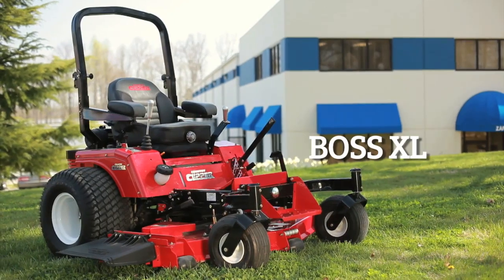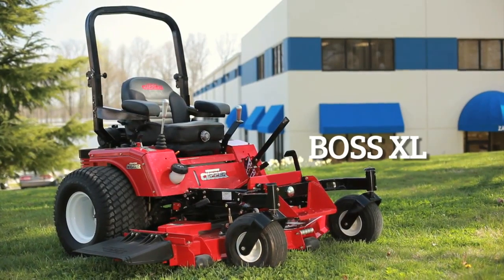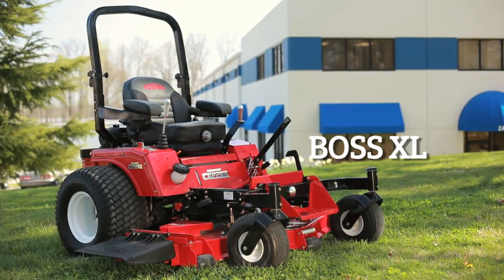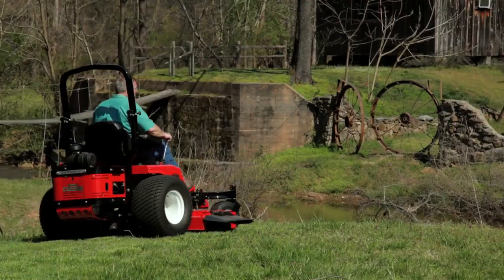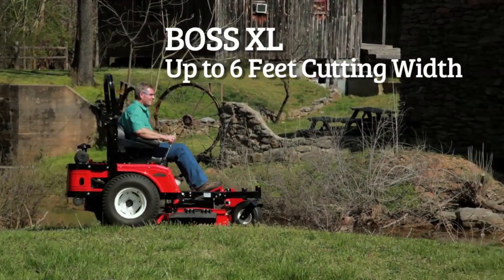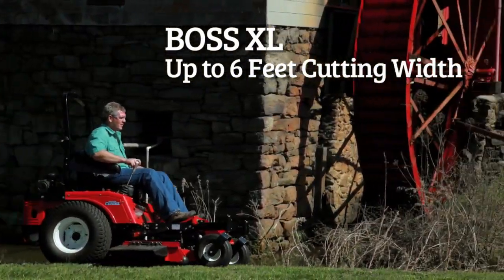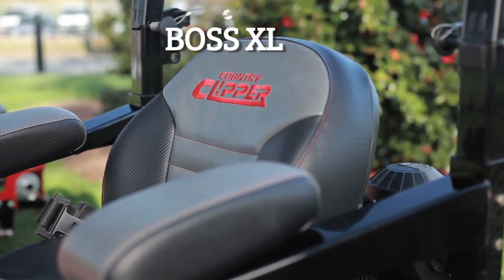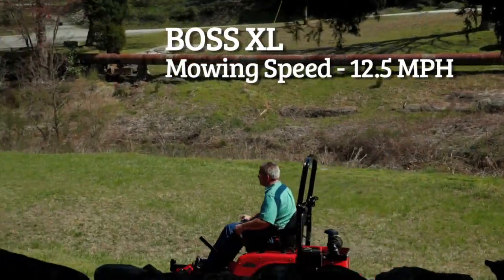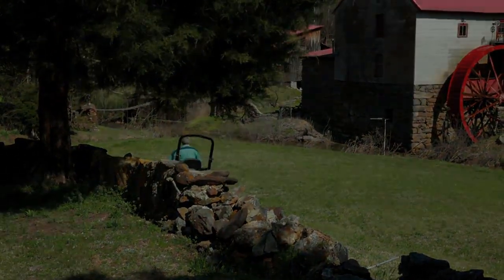One look at the Boss XL and you'll know this is one rugged and productive grass-devouring machine. The Boss XL offers two deck widths — 60 and 72 inches — powered by Kohler and Kawasaki engines. That's up to six feet of cutting width, allowing you to be productive and efficient. The adjustable deluxe suspension seat mounted on vibration isolators lets you mow in comfort all day. With a mowing speed of 12.5 miles per hour, you'll be finished before you know it.